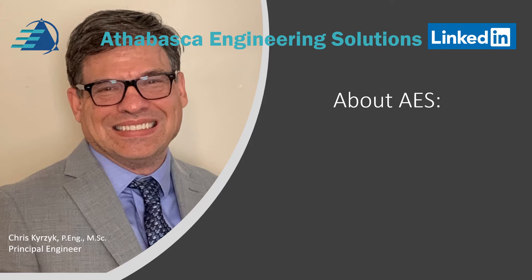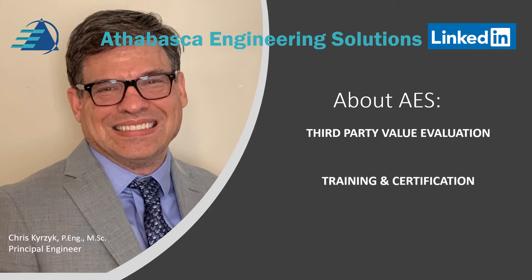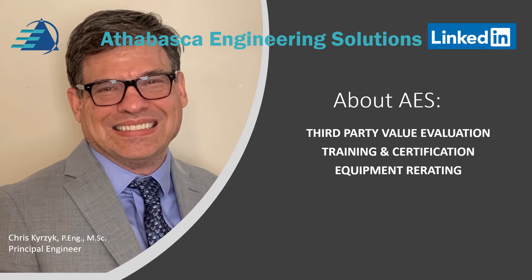What does AES do? We provide third-party value evaluations. We provide training and certification. We provide equipment re-rating.